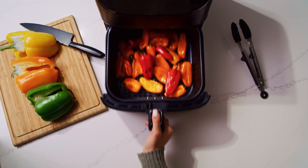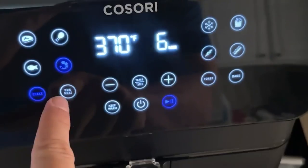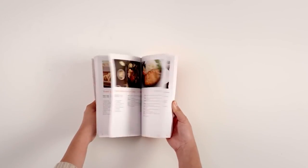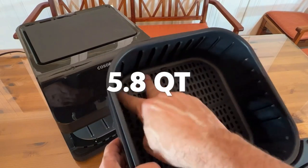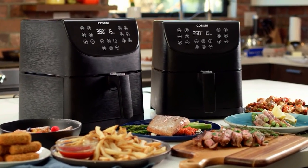The Kusuri Air Fryer boasts 12 one-touch cooking functions for steak, chicken, seafood, shrimp, vegetables, toast, bake, preheat, and keep warm. You can customize the built-in shake reminder to add or cancel as per your preference. With the included Kusuri Cookbook, you can browse 100 chef-created recipes. The square 5.8-quart basket can fit a whole 5-pound chicken, perfect for family dinner serving 3 to 5 people.